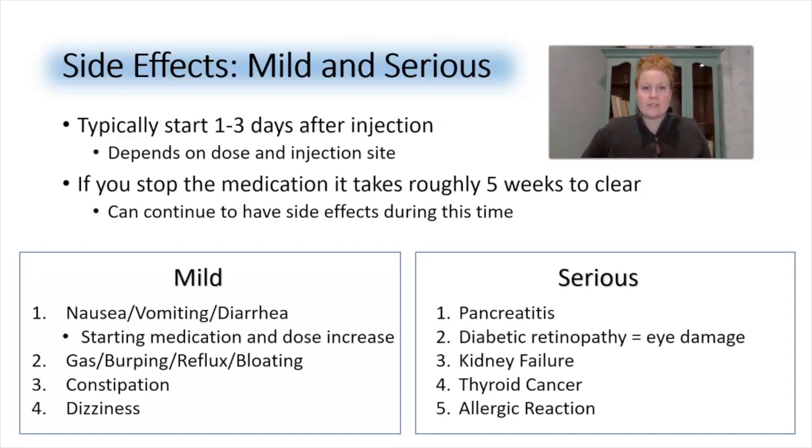The top four mild side effects — and I have to say, these mild symptoms don't seem so mild when you're the one experiencing them. Under the serious category: pancreatitis, diabetic retinopathy (eye damage), kidney failure, thyroid cancer, and allergic reaction.